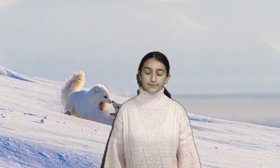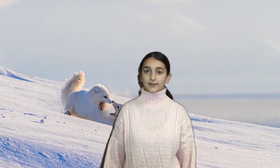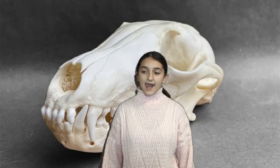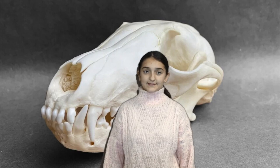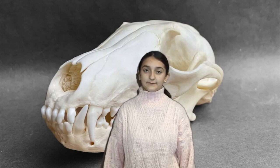The snow fox lives about 15 years. The snow fox can be brown or white in colour. The male snow fox weighs up to 9 kilos and the female snow fox weighs up to 3 kilos. The snow fox measures up to 85 centimetres. The snow fox is an omnivore because it eats fruits, meat and fish.